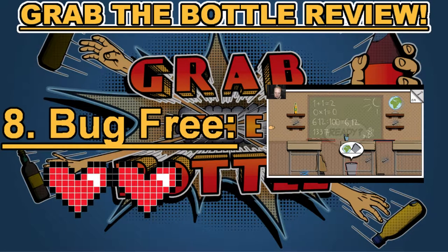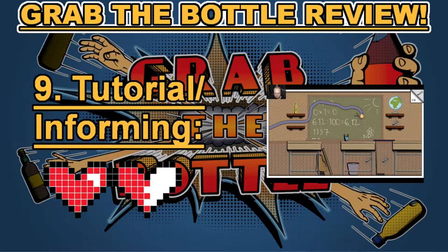Category number eight: bug free. I had to really think about this one. I did encounter some potential bugs — lag issues in the levels where you had to chase a bottle — but I couldn't determine if it was my computer or the game causing the problems. Since I couldn't confirm whether it was a bug or a performance issue on my side, Grab the Bottle earned two hearts in category number eight: bug free.